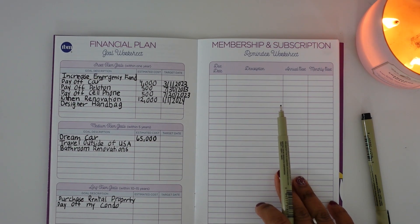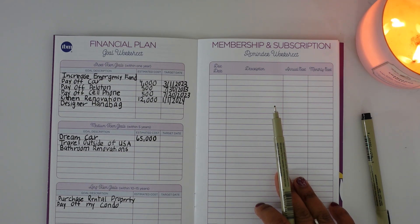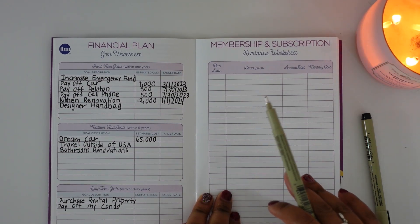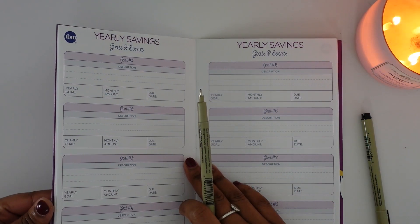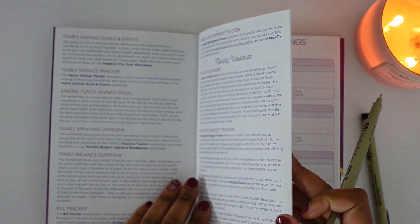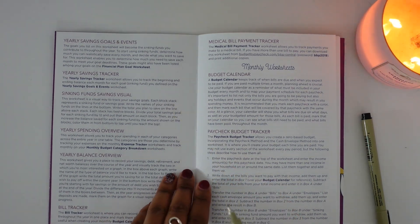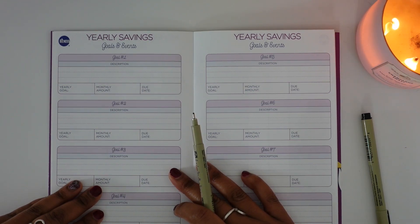The next section is memberships and subscriptions. I don't have any that are due yearly — I have some monthly ones I already budget for in my fixed expenses, so I don't need to put them here. If something comes up this year, I'll write it down for next year. The next page is the yearly savings tracker, which allows you to track the beginning and ending balance each month for each of your sinking fund goals.